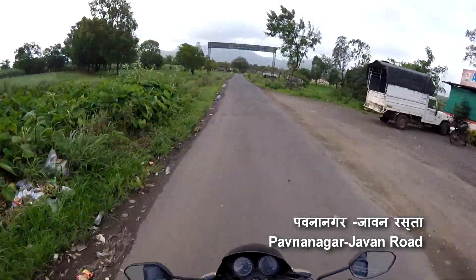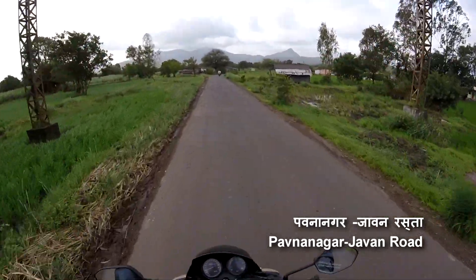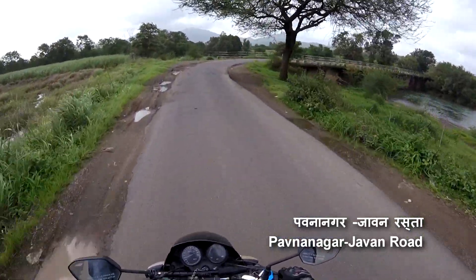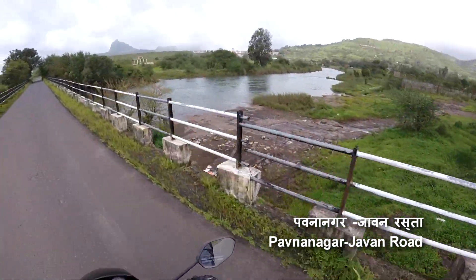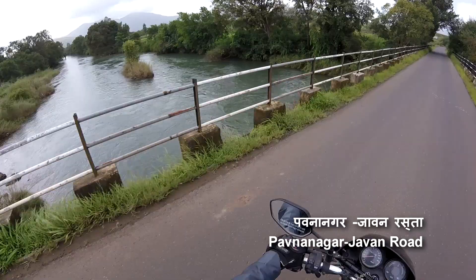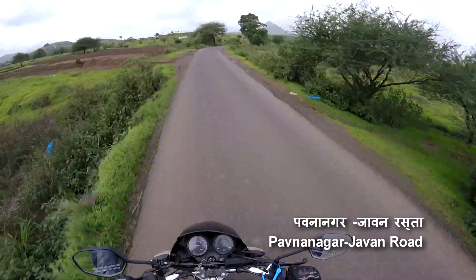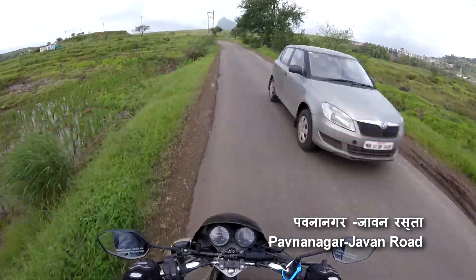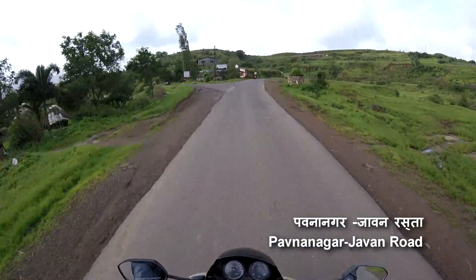After Paunanagar village, take left to the Javan road. On this road, Tikhonop road is located. Here you can see the Paunan river.